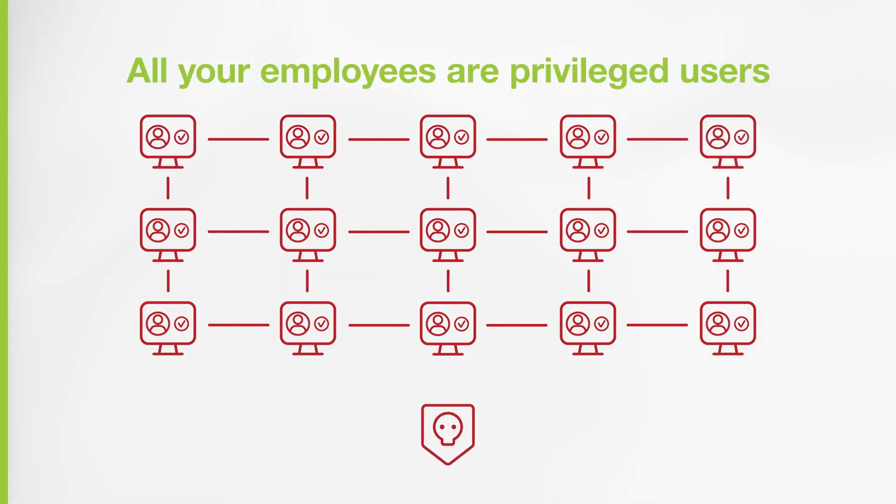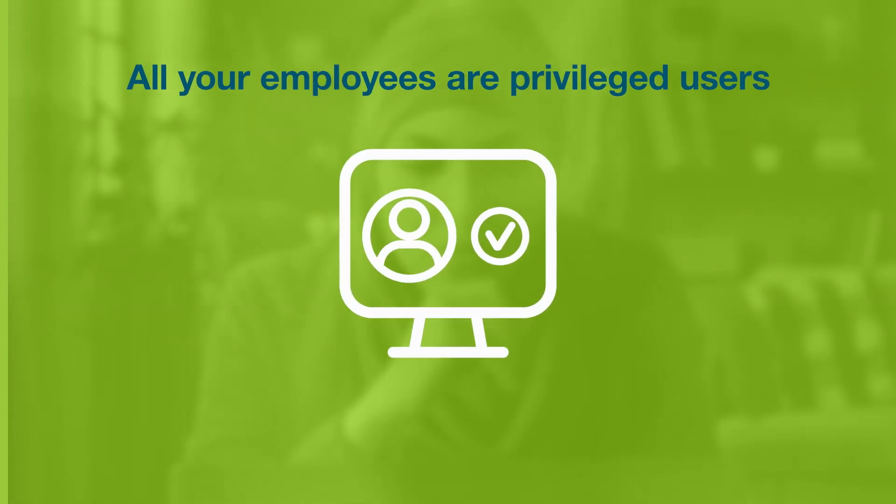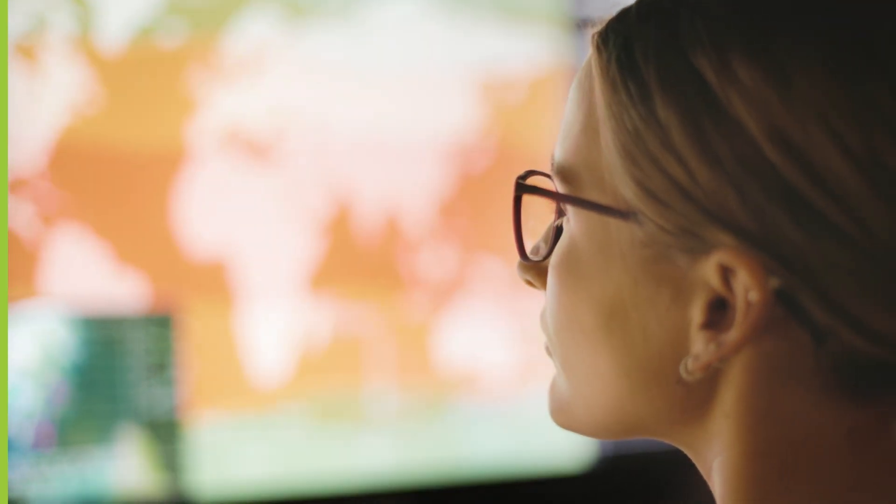And when you realize that all your employees are really privileged users, a low bar for security just won't do. For today's modern cyber threats, you need modern, phishing-resistant MFA.